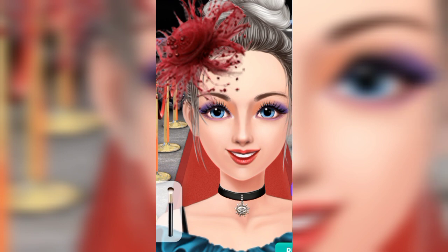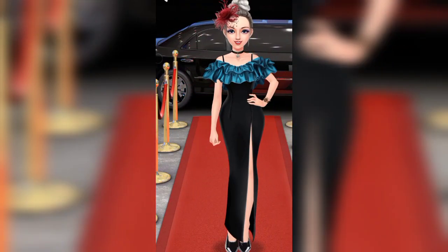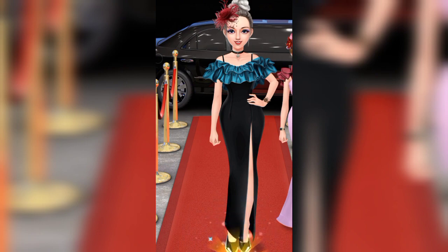Dress, makeup, everything has been done. Now we have to preview. Wow! Yes, yes! Good luck. Thank you.